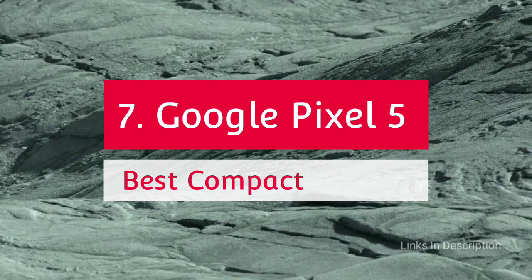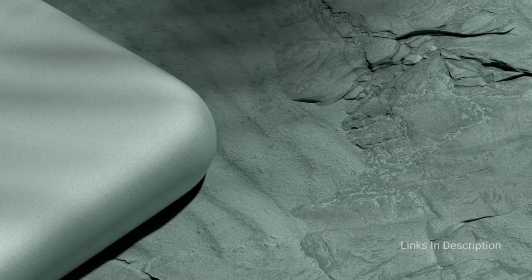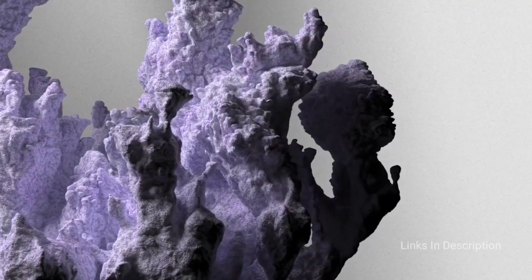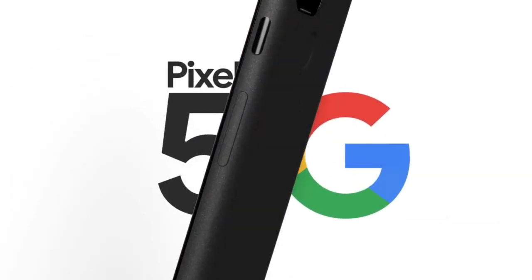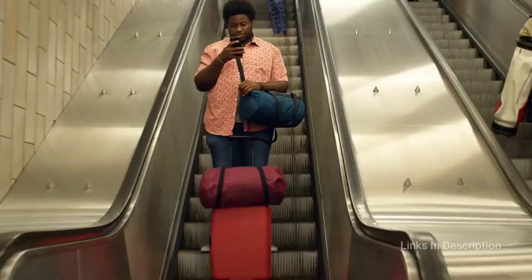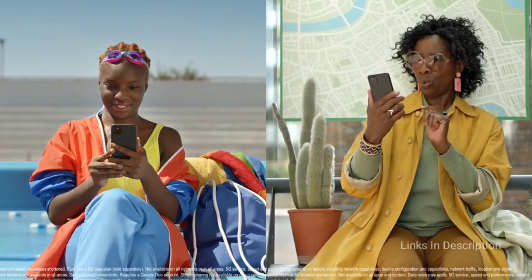The Google Pixel 5 — the best compact Android smartphone. Google's first 5G flagship showcases Android 11 at its best, shedding the more experimental features of the previous generation and opting for more conservative hardware. Its clean design and user experience are supported by a superb and feature-rich camera set, an incredibly compact form factor, and usable battery life. Consider it for its great cameras, great software experience, and compact, comfortable design. The only disappointment is the older design aesthetic.